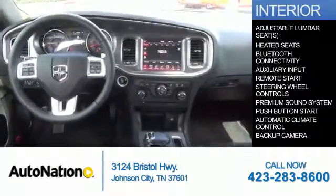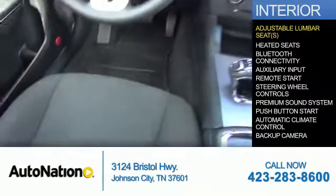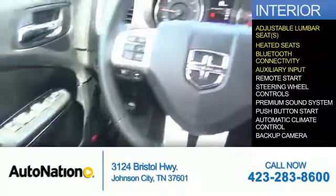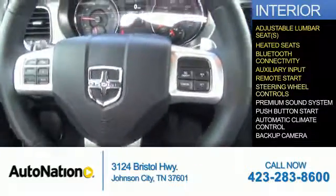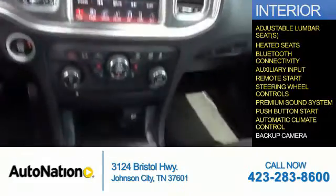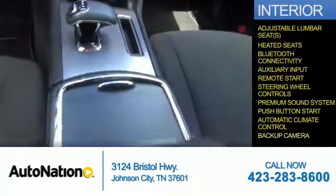Inside you'll find adjustable lumbar seats, heated seats, Bluetooth connectivity, and auxiliary input. Remote start, steering wheel controls, a premium sound system, push button start, automatic climate control, and a backup camera.